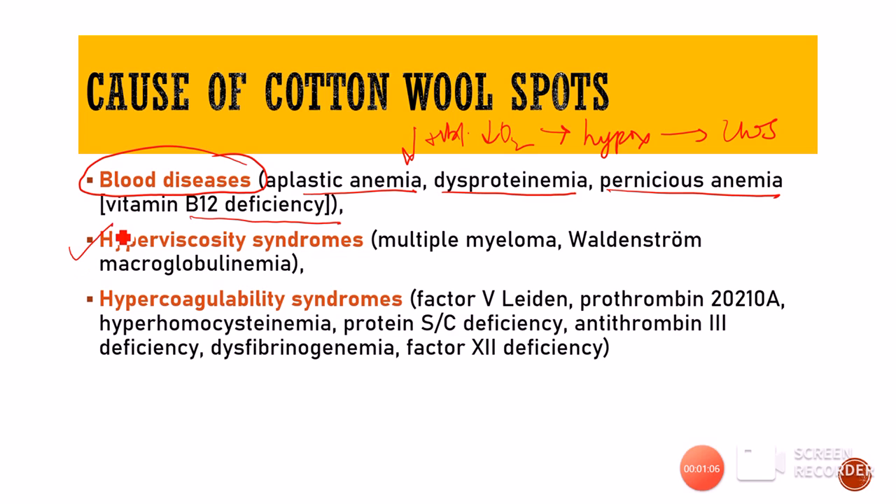In certain conditions the blood can become thicker in consistency — called hyperviscosity syndromes — in which we have defective immunoglobulins in the blood, like in multiple myeloma or Waldenström's macroglobulinemia in which the globulins are very large. They block the blood vessels leading to ischemia.